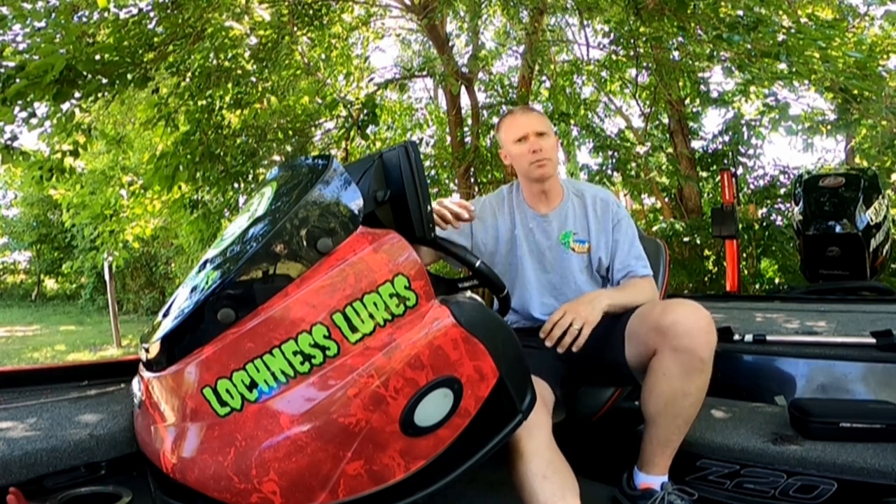We're right now at the very end of the post-spawn. Fish are starting to get into a summer routine, so it's not a dominant pattern yet for big fish.